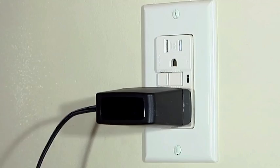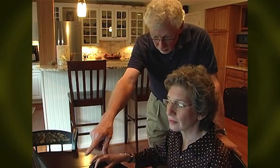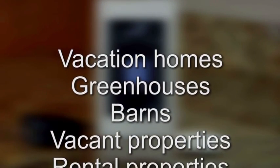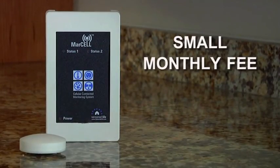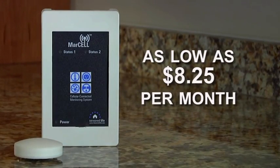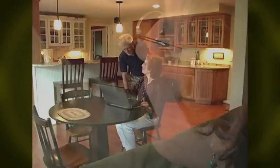Marcel's self-contained design and simple plug-in installation makes it easy to move from your home up north to your Florida condo or wherever it's needed. Marcel's versatility goes beyond protecting your home — it's also perfect for vacation homes, greenhouses, barns, vacant properties, rental properties, boats and RVs, and more. There's only a small monthly fee with no long-term contract required. The connection service is as low as $8.25 per month. Marcel carries a money-backed cellular connection guarantee. Its durable construction will provide years of trouble-free operation and the peace of mind knowing your property is protected.